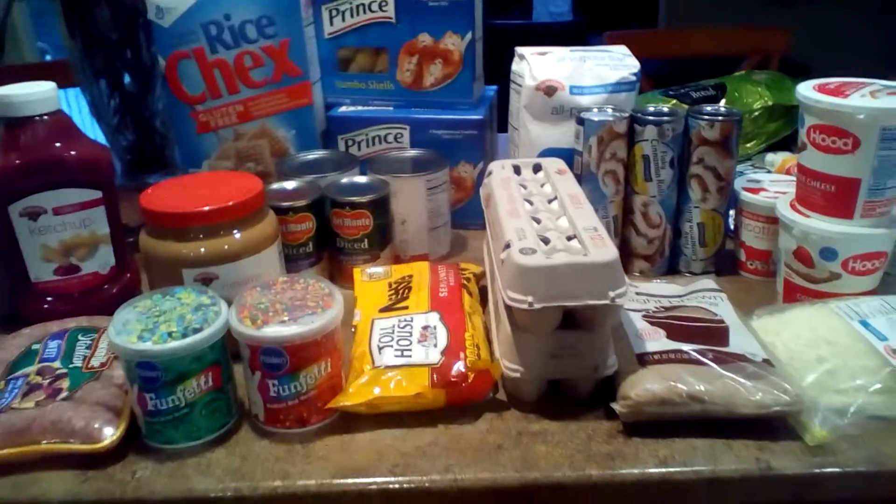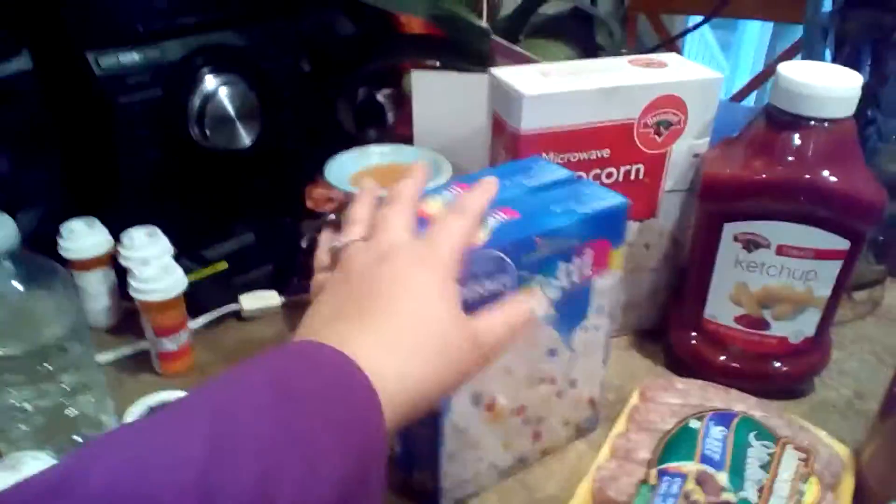We just got back from grocery shopping for Christmas dinner and desserts. We're going to be making cupcakes with this frosting — we've got cream and red.